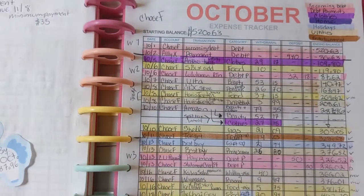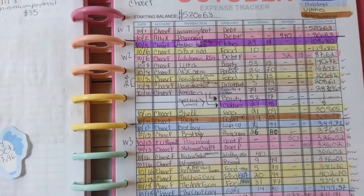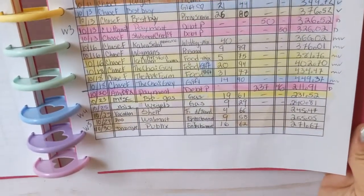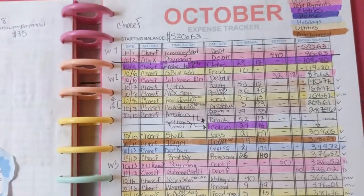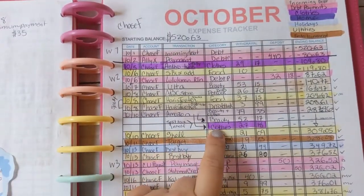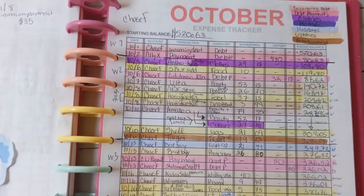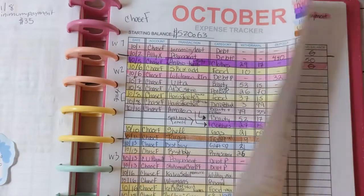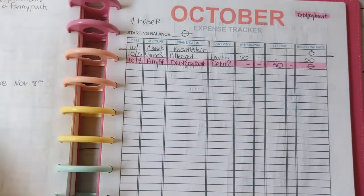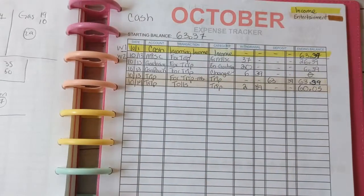For my October expense tracker for my Chase card, I'm really happy it's only on one page — I'm always worried it's going to turn into two pages. But things like this made me realize I have too many categories; there's just too much I'm trying to split up. My Chase rewards card was just the allergist, so that's good.